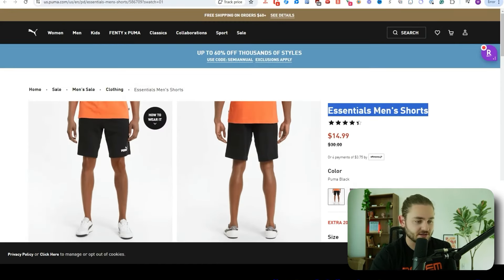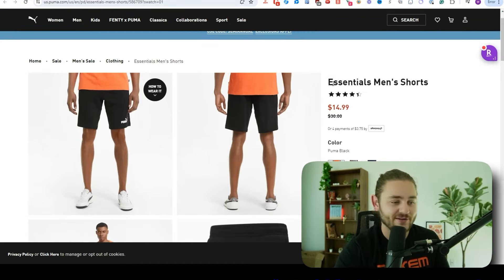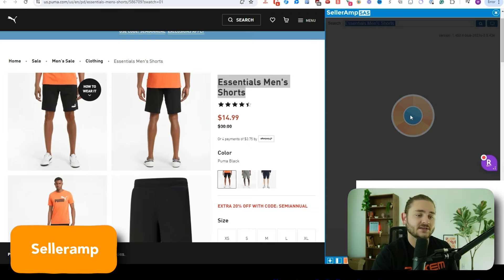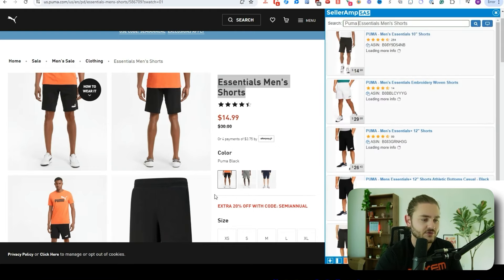I'm going to show you just the bare basics. As I'm looking at these products, if you're a brand new seller, you have no idea what this sells for or how to figure it out. That's where the first paid product research tool comes in — this is called SellerAmp. It's going to let me search pretty much any term while I'm on a website, and in this case I also want to add Puma because I'm looking at Puma branded items.